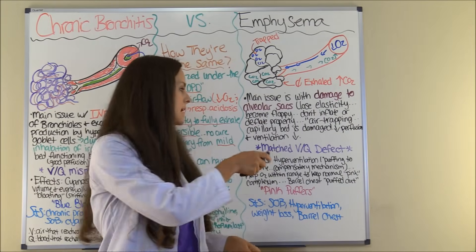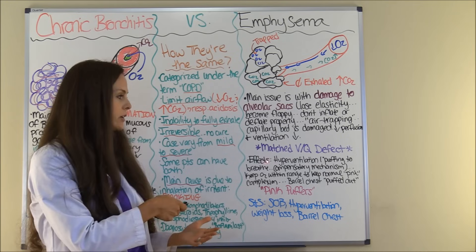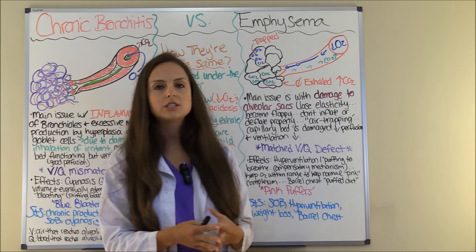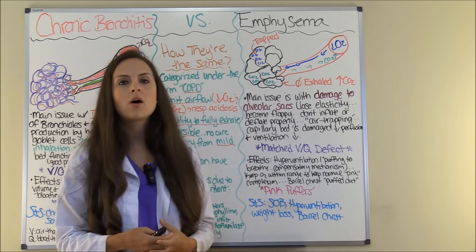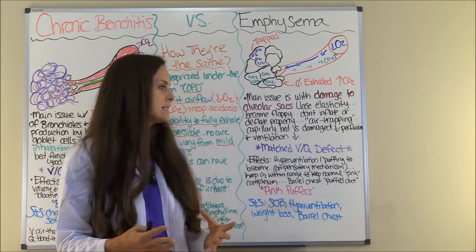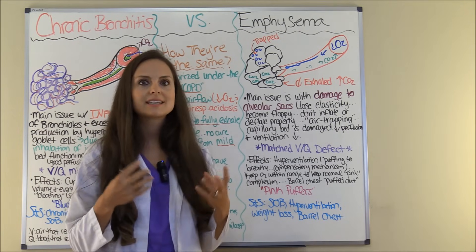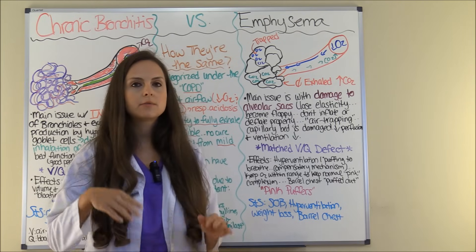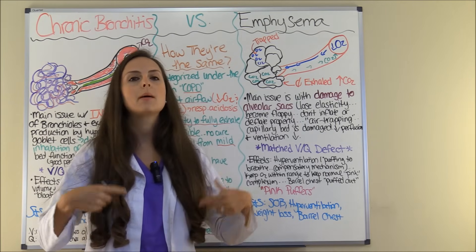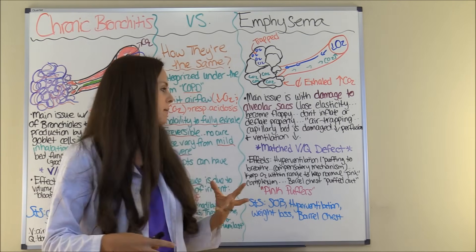On the flip side, in emphysema you are going to see hyperventilation because the capillary beds are not working well. The body tries to compensate by hyperventilating — breathing really fast, that constant puffing — because they are trying to get their oxygen level back up and blow off the carbon dioxide that has built up in the blood.